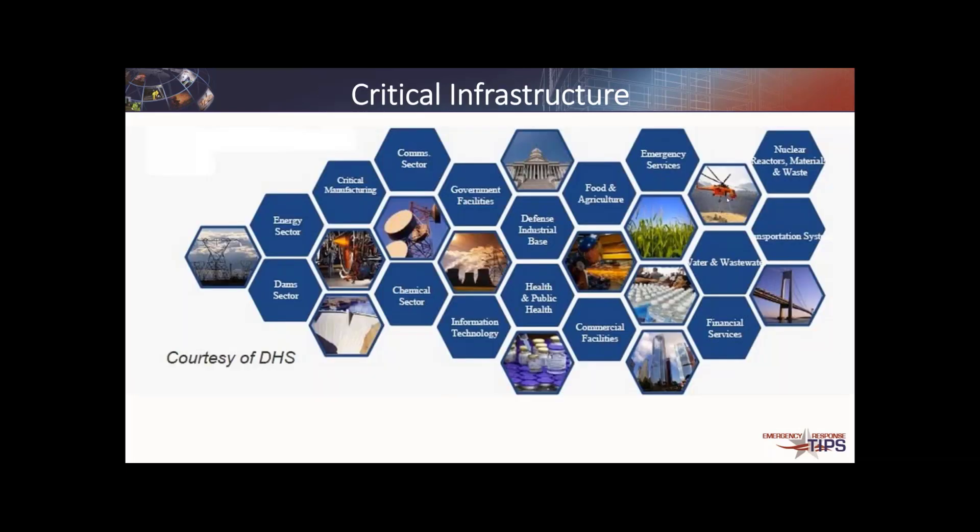So what is critical infrastructure? One of the biggest issues over the years has been defining where we need to spend our resources. When talking about the chemical and biological threat, there are things we can rule out pretty quickly — dams, for instance. But we do need to focus heavily on government facilities, critical manufacturing, the chemical sector, the defense industrial base, food and agriculture, emergency services, nuclear reactors, and — one of the most important — transportation systems. While there are 16 sectors of critical infrastructure, we're really going to focus on about half of those.